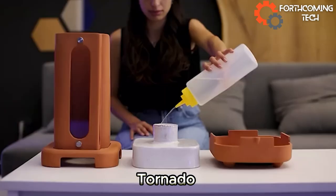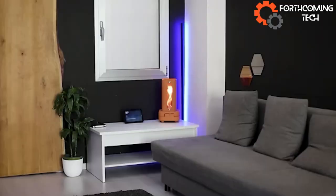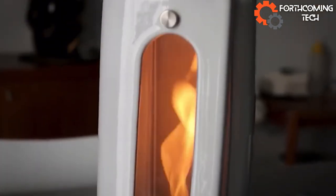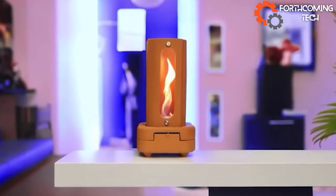Igloo introduces Tornado, a beacon of genuine experiences in our digital age. Beyond a mirrored gadget, it's a two-in-one wonder — Tornado not only heats your space but also brings a delightful aroma. Handcrafted from fired pottery, this creation is more than just smart. It's a handmade marvel.